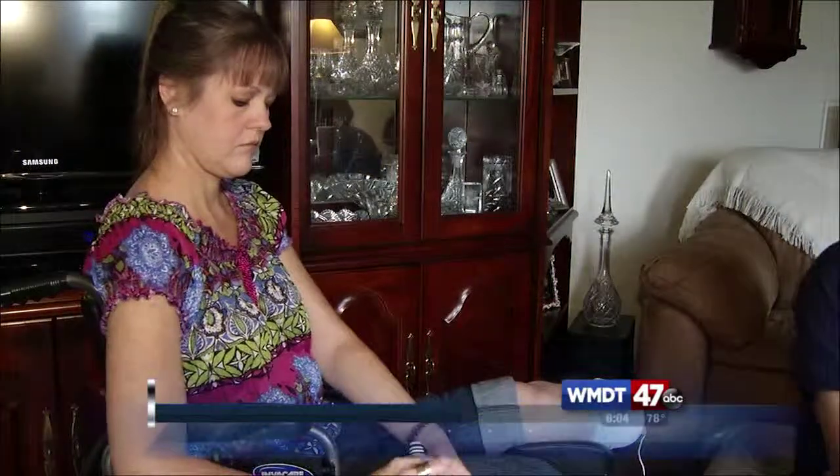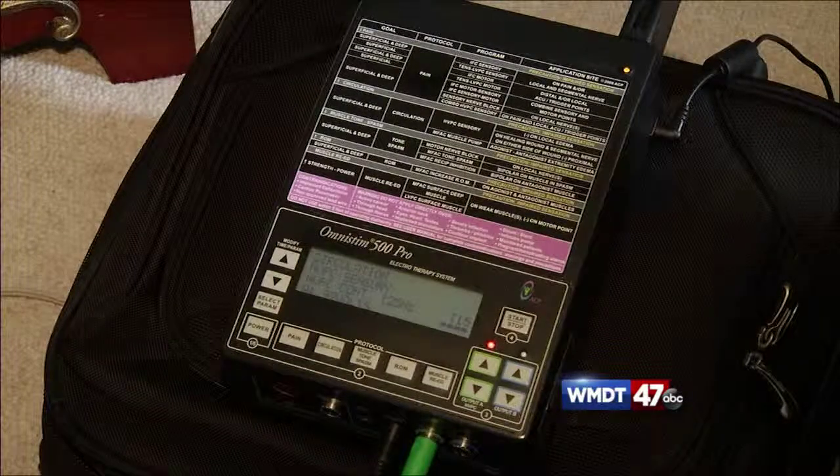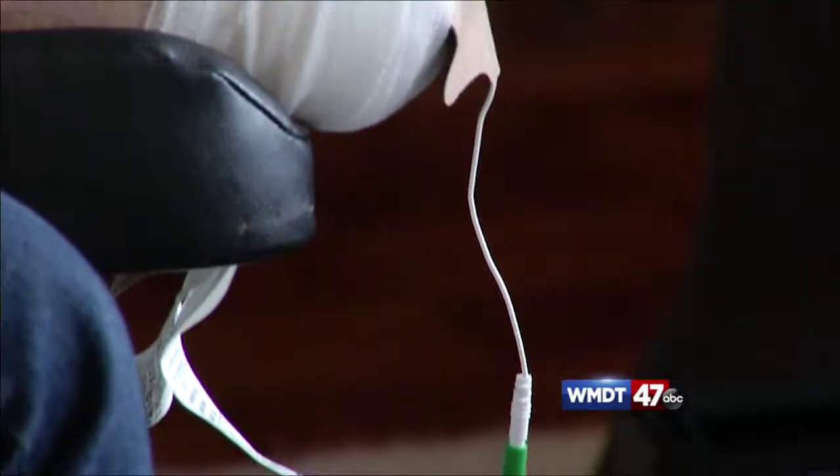Julie Jodry of Salisbury is among the first in Maryland to receive e-stem treatments from the comfort of her own home. It's a machine that sends high doses of electrical volts to a chronic wound on her recently amputated leg. It's just a tingling, a slight tingling. At one point in time, it felt like a little feather kind of tickling the area.